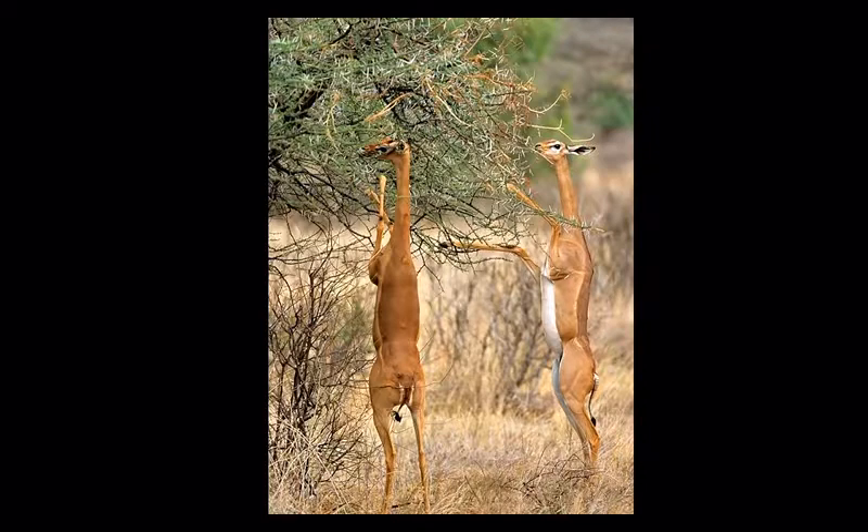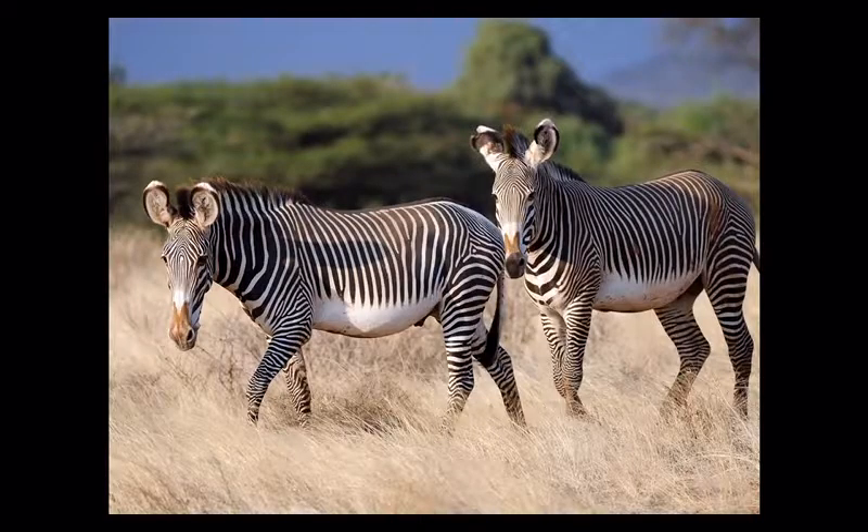Gerenuk are antelopes that feed at the level between what's too low for giraffes and too high for other grazers. They have big, thick back legs and stand up on them to browse that part of the vegetation — it's a survival mechanism, and absolutely fantastic to see.